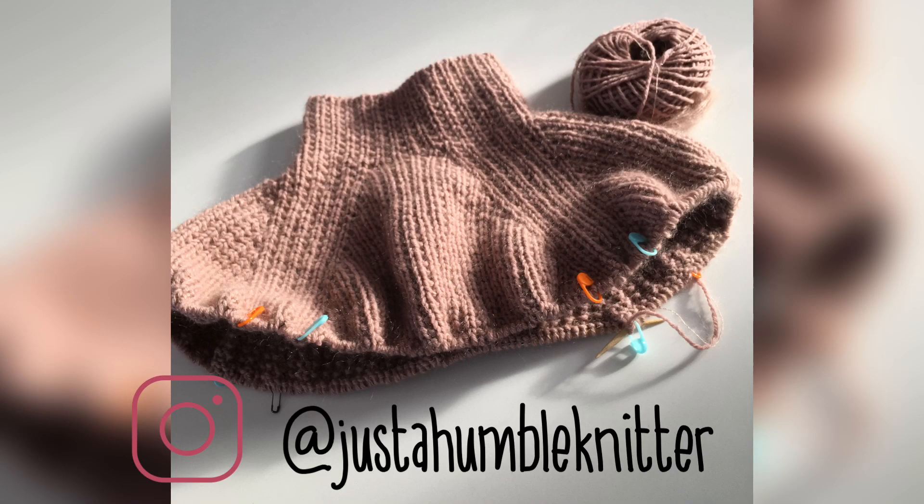In this video, I want to share what I've been knitting the last couple days and chat a little bit about myself.